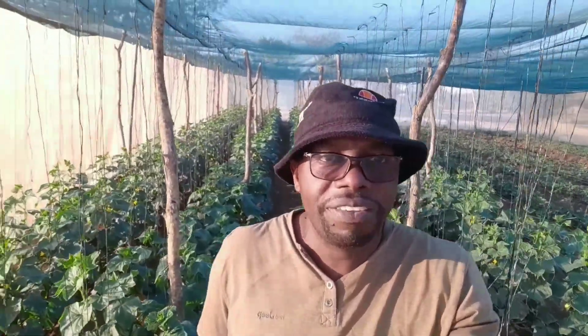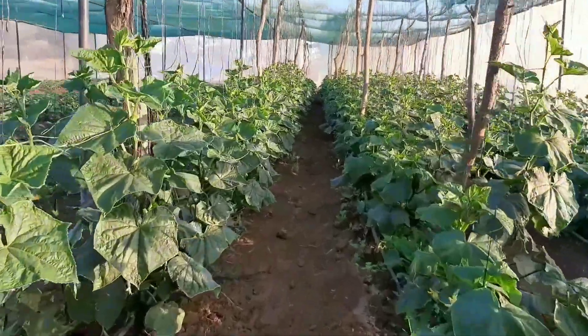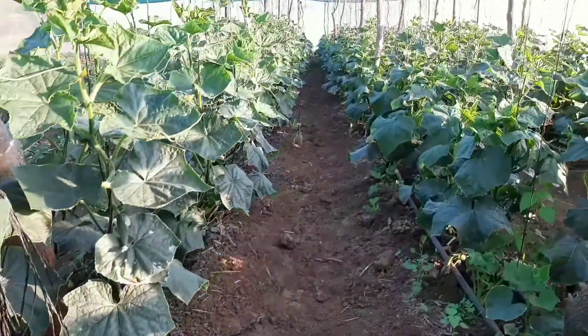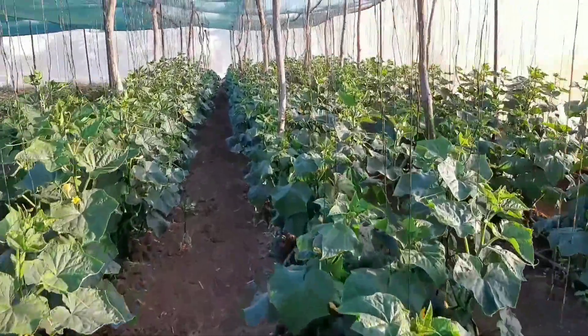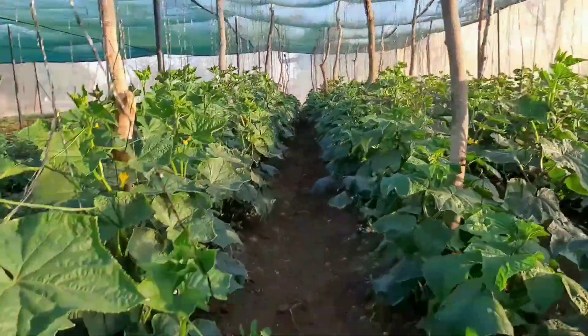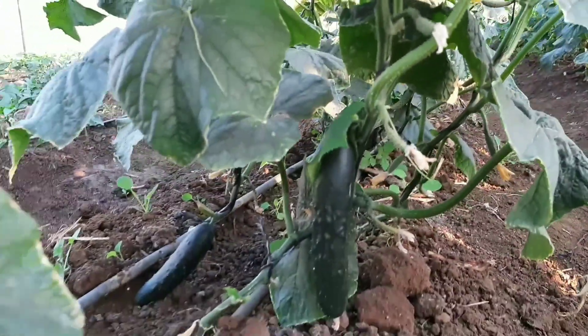I just want to show you exactly what's happening at the moment with one of the shed nets that we recently finalized. On one section of this 400 square meter shed net, we have the slicer cucumber — the variety is called Midas. This is the RZ variety supplied to us by Holland Green Tech Zambia.